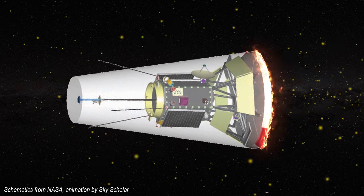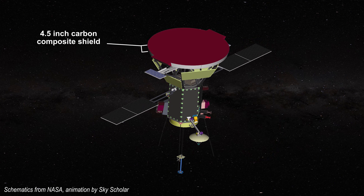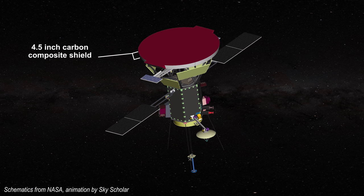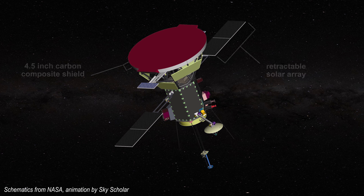To avoid burning to a crisp, the Parker Satellite has a 4.5 inch carbon composite shield facing the sun, protecting the probe from intense heat. It also has a solar panel array which can be retracted at perihelion.